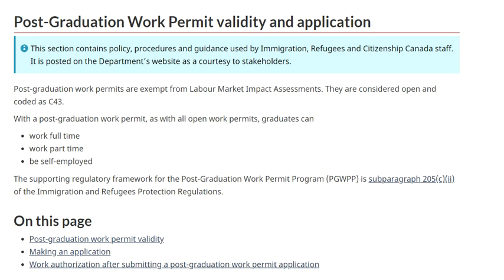PG work permits are exempt from LMIA. There is no LMIA required - no need to talk to an employer to get LMIA, unless you are looking to increase points in Express Entry. Otherwise, no LMIA required. They are considered open and coded as C43. This is an important distinction to remember.